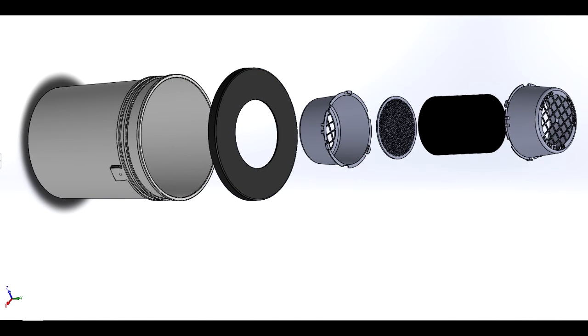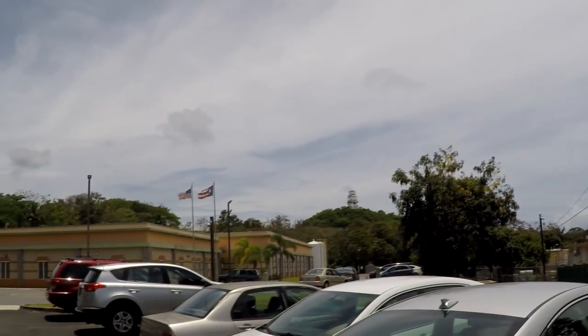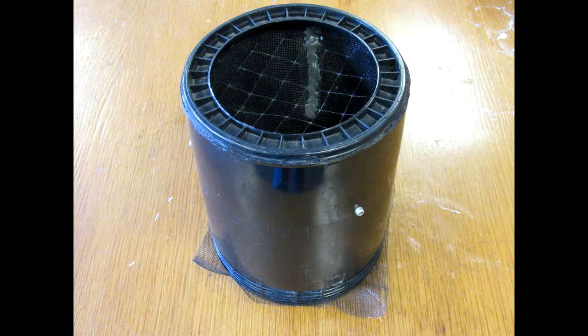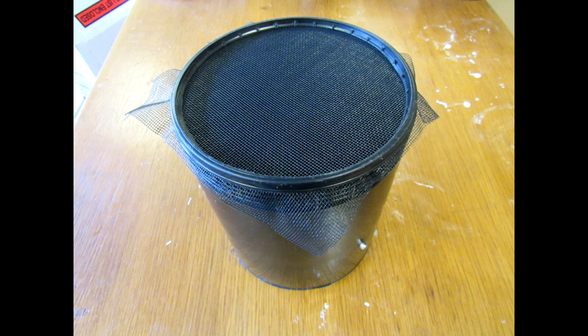Lately, we've been focusing on developing our Autocidal Gravid Ovitrap, or AGO mosquito trap. The CDC came up with the idea for this trap a few years back, and we've utilized SBIR funding from the NIH to develop the CDC's handcrafted prototype into a product that can be produced at an industrial scale.